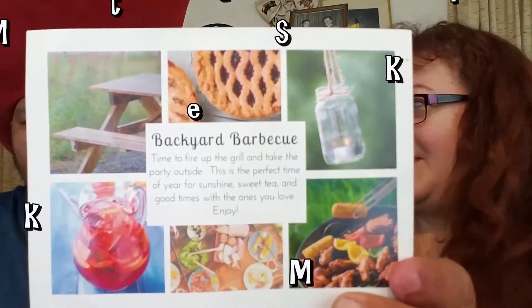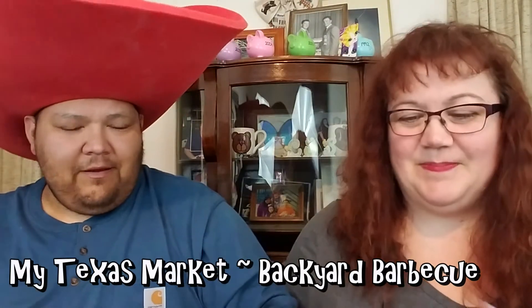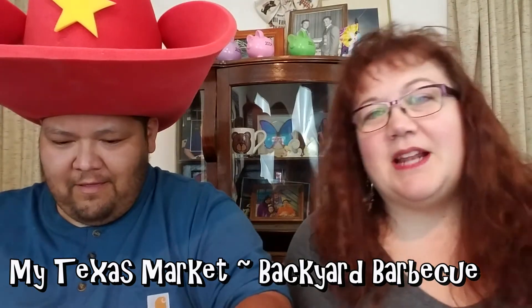We have the May My Texas Market box. And the theme is? Backyard barbecue. Backyard barbecue — perfect timing. My Texas Market: I will have the information down below if you're interested in subscribing. It is a monthly subscription box and everything comes from the lovely state of Texas. You do receive a bunch of information giving you detail on the products. Even the wrap is kind of like a picnic table cover — that's pretty cool. Those guys are creative. They know what they're doing.